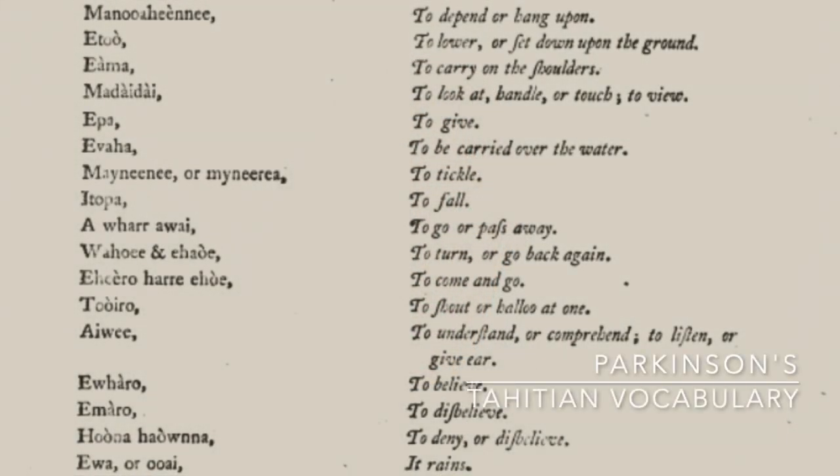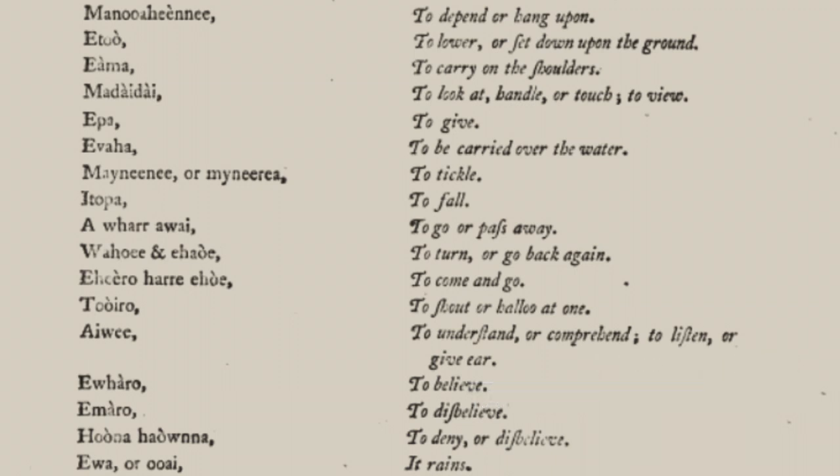On another occasion he met one of the chiefs, and showed him some of his drawings, which he greatly admired, and the chief pronounced their names as soon as he saw them. All of this added vastly to the botanical knowledge that Banks and his associates were able to carry back to England.